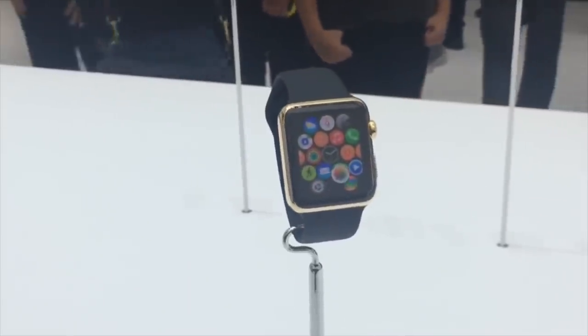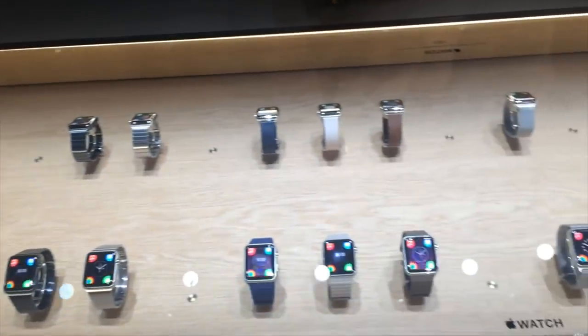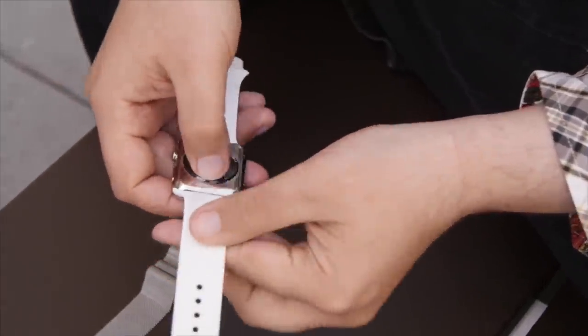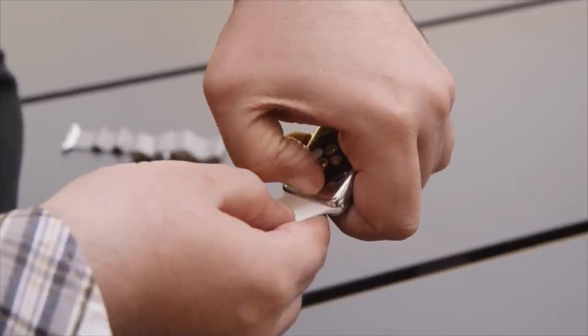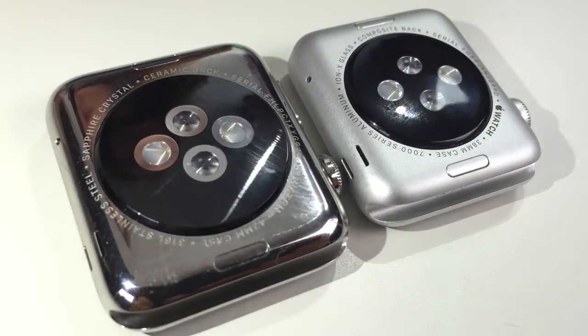The Apple Watch comes in aluminum, stainless steel, and gold. It has bands in a variety of styles, including rubber, leather, and metal — buckles, loops, and links. There's an ingenious method for switching the bands and even for sizing the link bracelets. No jeweler or tools required. The hardware is probably the best Apple has ever made, and that's saying something.